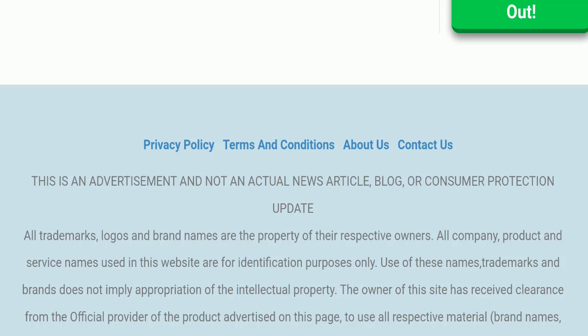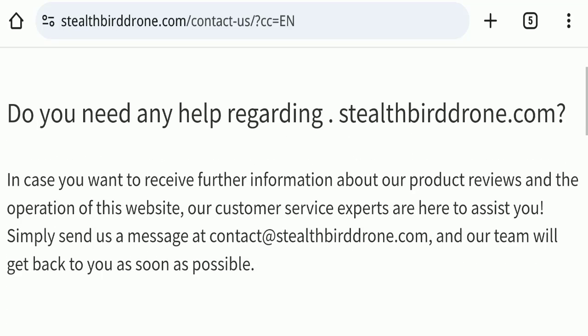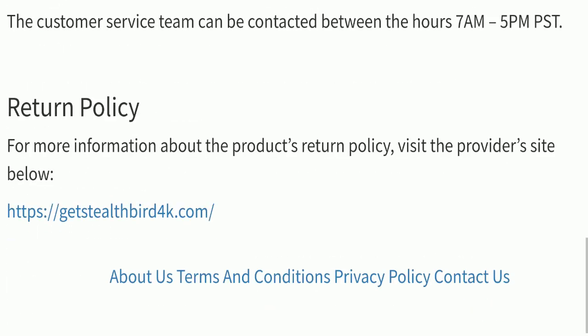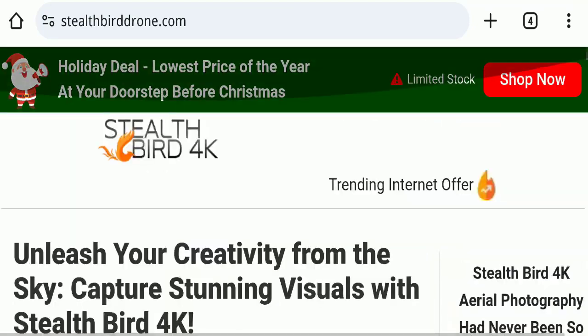Next we will check the contact us page. In the contact us page they have mentioned their email address, which is contact@stealthbirddrone.com. Their email address matches the domain name, which is a good sign. However, if we talk about social media presence, this website is not active on any social media platform, which is also a very negative sign.